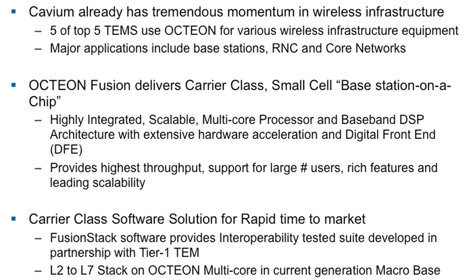We believe that with Oction Fusion and our Oction multicore, we have the best scalable products ranging from small cell to micro base station, and it will contribute to Cavium's success in wireless infrastructure. Thank you.